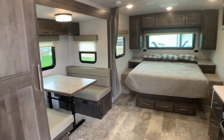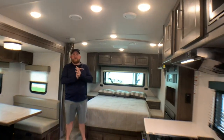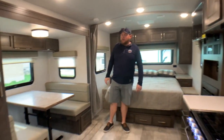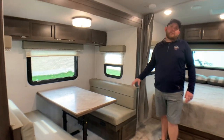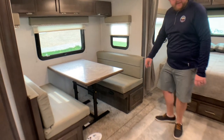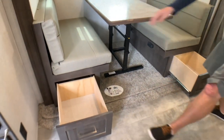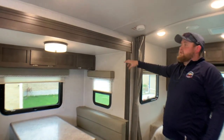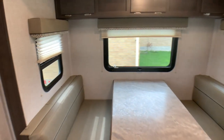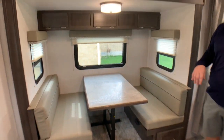It's a nice big open living area. We have a power slide-out which has a booth dinette that drops down into a bed — we ordered this one with the booth dinette. They do come standard with a sofa in the slide, but we changed it to the booth, and you get storage underneath both seats. There's also overhead cabinetry up above. Quite a few windows give you lots of natural light throughout, and good windows all the way around the booth dinette, so you have a great view no matter where you're looking.